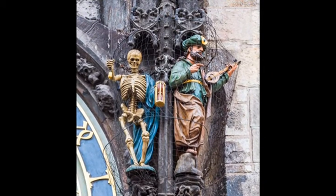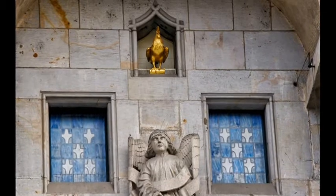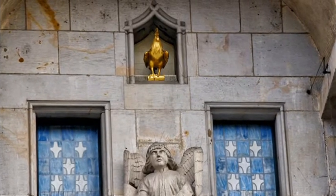Further statues were added in later years, including the golden crowing rooster, that didn't appear until 1866.